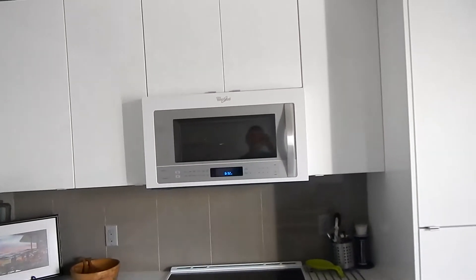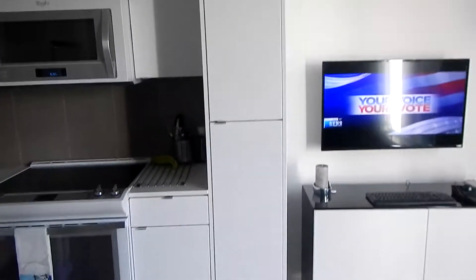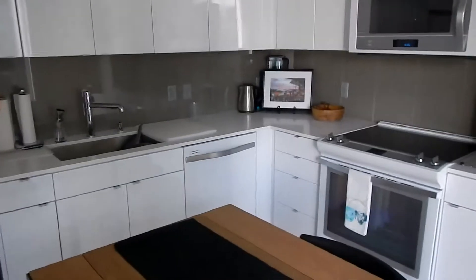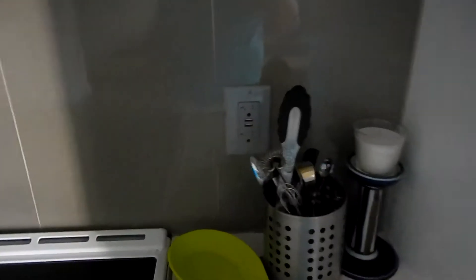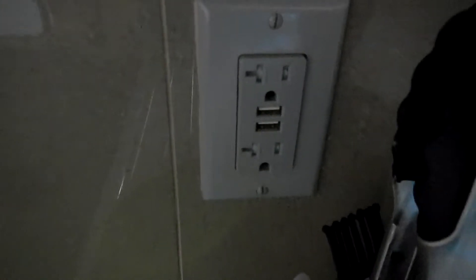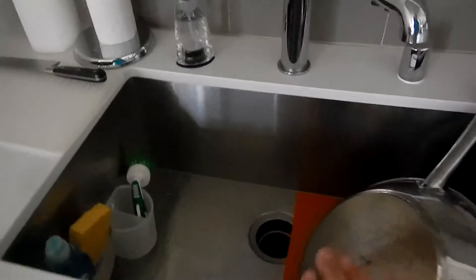The stove matches the same way, and so does the microwave. The microwave also has a convection oven in it, which we'll probably never use, but it's there. For a small place, there's a dishwasher and quite a bit of storage. One outlet is a USB plug so you can charge your cell phones right there.